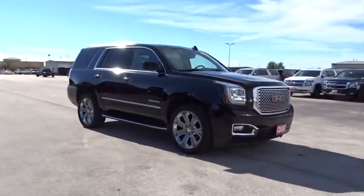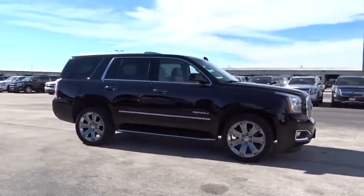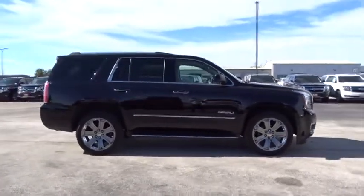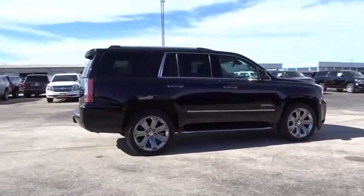This vehicle has less than 45,000 miles. Here are some of this vehicle's great options: stability control, anti-lock braking system, steering wheel audio controls, power passenger seat, power liftgate, remote engine start, navigation system.